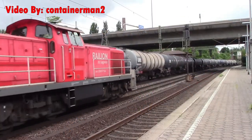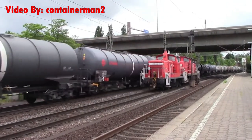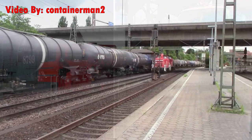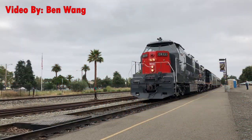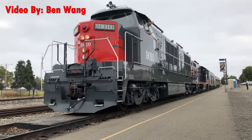Diesel hydraulic locomotives work well as road engines and switchers. They're lightweight and therefore well suited for mountain railways and lighter pound rail. There have been experiments with diesel hydraulic locomotives in the US, with companies such as Southern Pacific and Rio Grande attempting to use them, but the terrain and working conditions of the western US was too much for these engines and they were soon taken out of service.